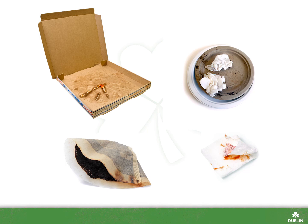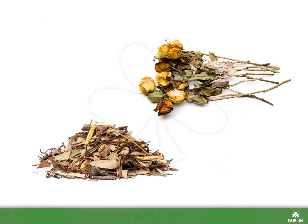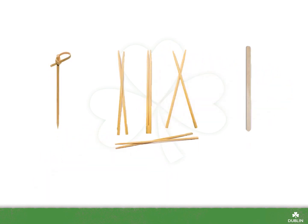Any tissues, napkins, and paper towels also belong in the compost because the paper fibers are too short to be recycled into new paper. Any yard trimmings and flowers also belong in the compost along with untreated wood like toothpicks, chopsticks, and coffee stirrers.